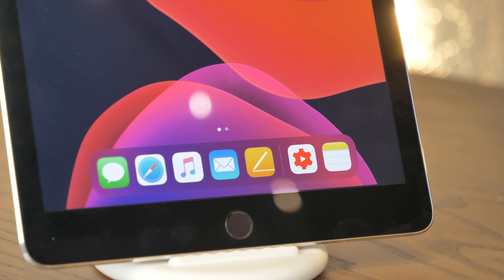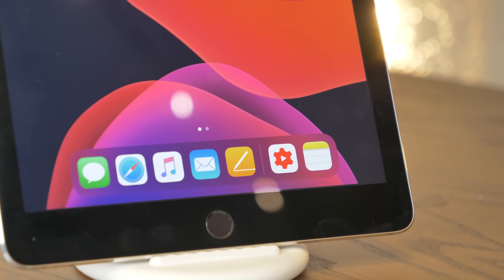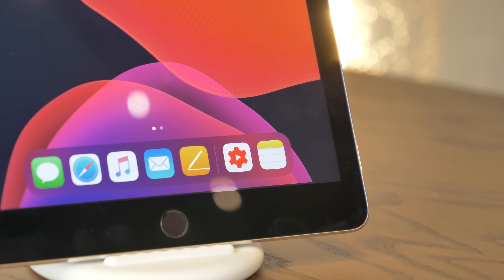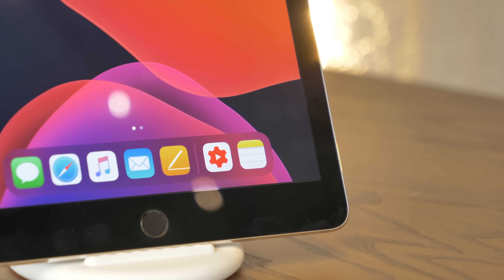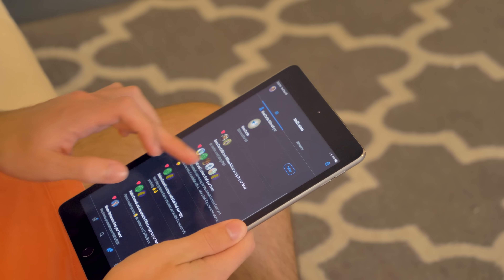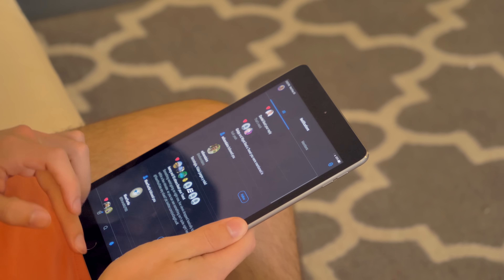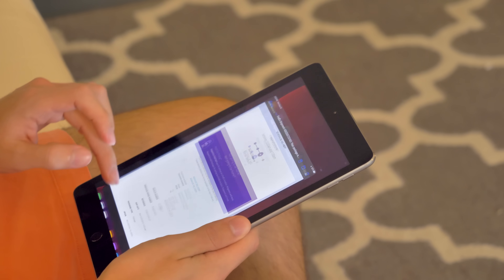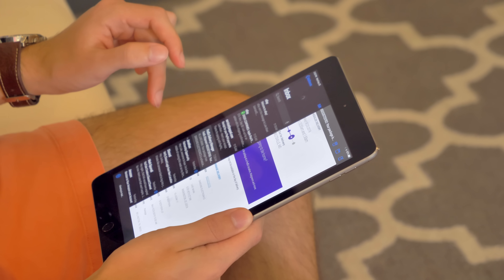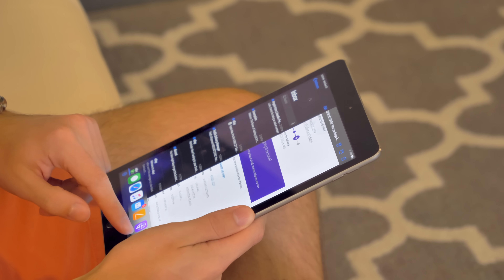The iPad suffers from similar drawbacks with its A8X processor — when downloading apps in the background and switching between programs quickly, the iPad can warm up noticeably. Battery life, on the other hand, is very solid at around 8 hours or so. Despite the more fully-featured OS, I really didn't feel tied down by the older hardware. Animations feel snappy, and multitasking really wasn't an issue.